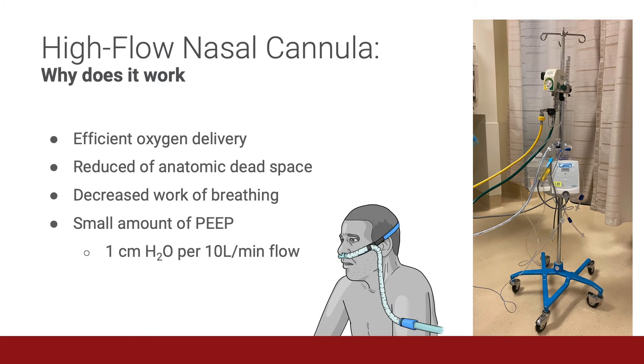And finally, high flow nasal cannula also delivers a small amount of PEEP — one centimeter of water for every 10 liters per minute of oxygen high flow — which increases lung volumes and improves gas exchange.